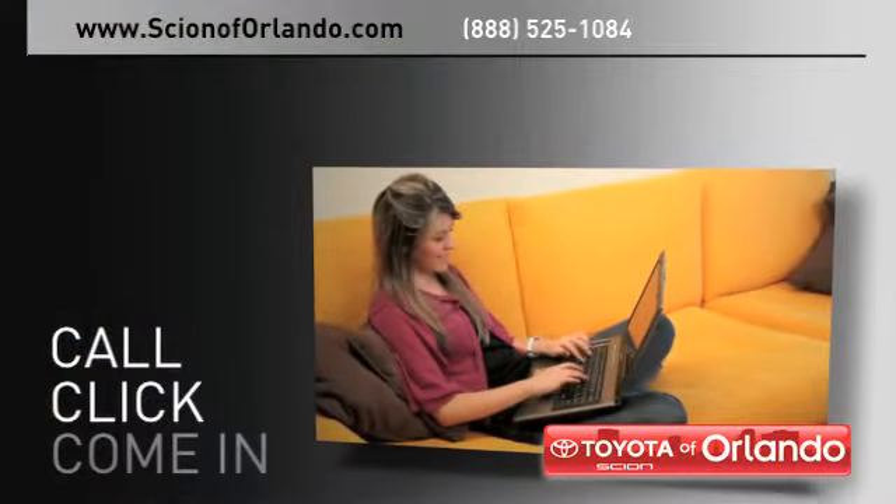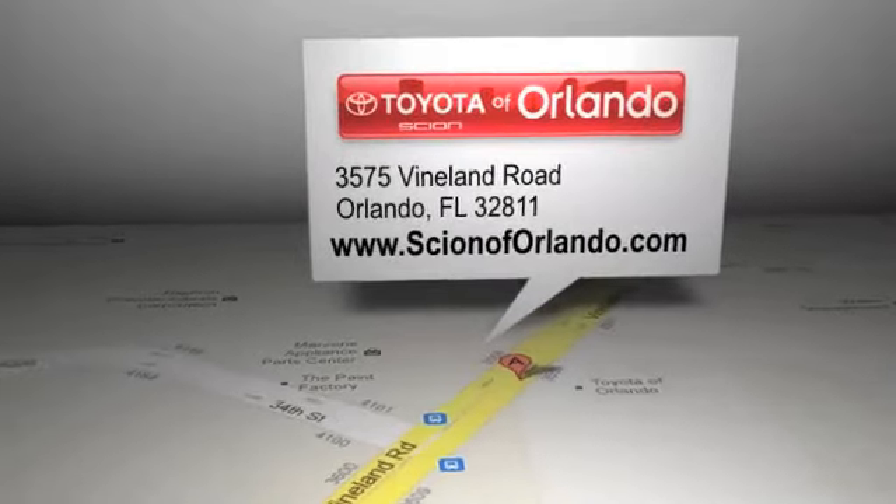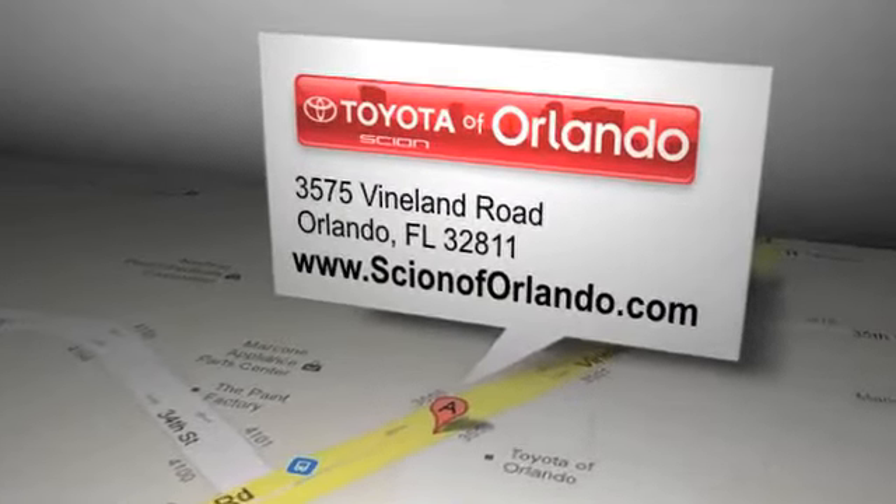Call, click or come in for more information. Scion of Orlando is located at 3575 Vineland Road in Orlando, Florida.